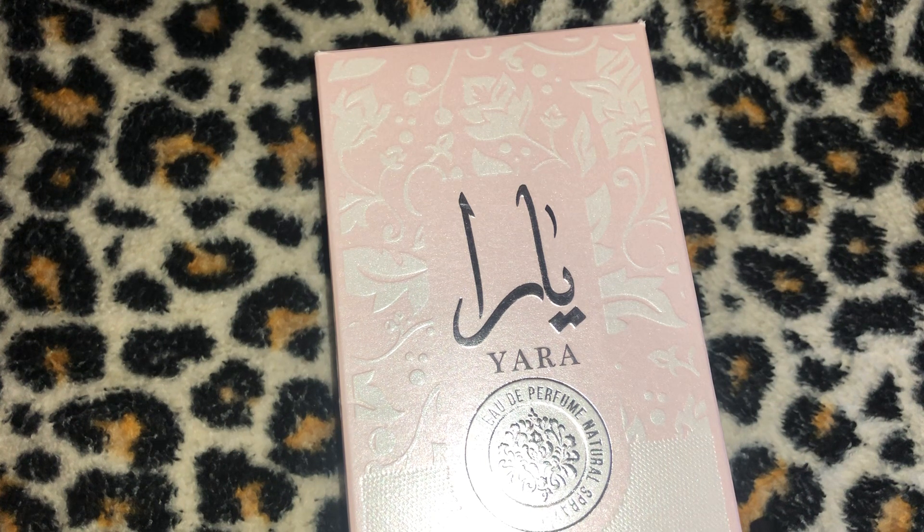Today I have the distinct pleasure of reviewing this fragrance right here — this is Yara, okay. This is Latafa Ladies Yara EDP, a 3.4 ounce bottle. I purchased it from Joma Shop on February 14th, 2023. It was $19.99 originally, but because it was Valentine's Day they had a coupon, so I got it for $19.16 — I got a hell of a discount.